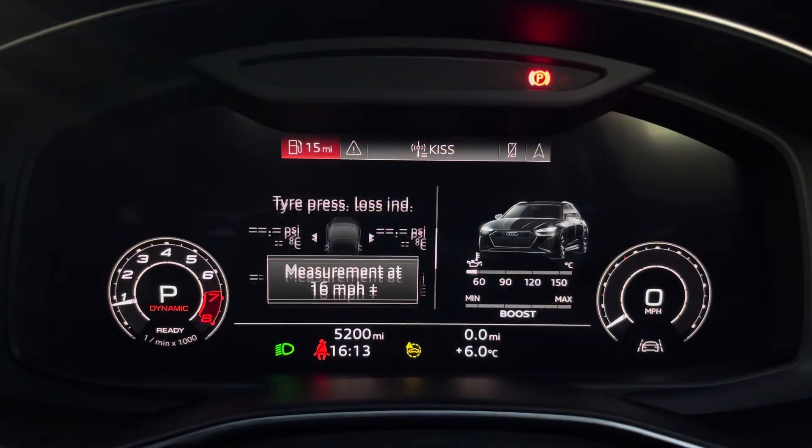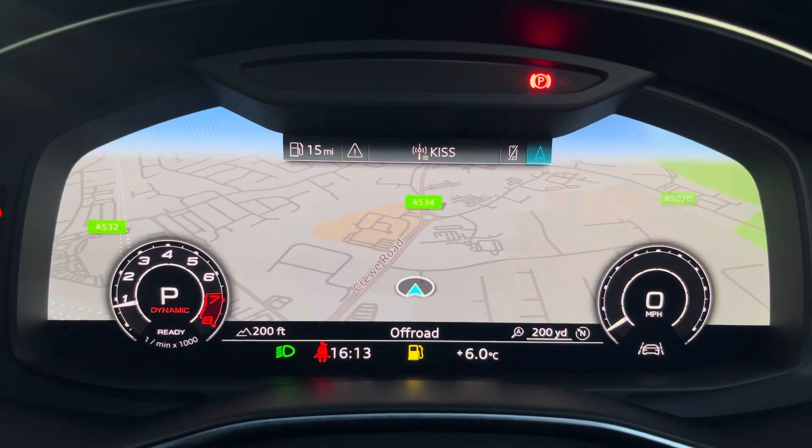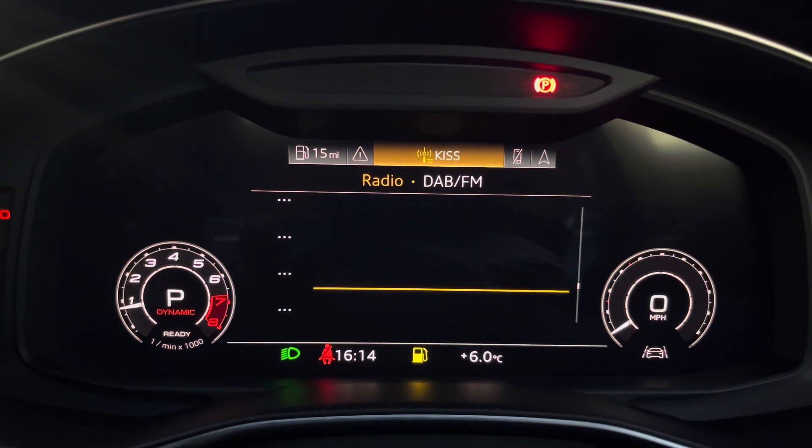The steering wheel features virtual cockpit controls and hands-free telephone controls. Using the left-hand side controls, the driver can easily customise different displays on the virtual cockpit, and you can also zoom in and out of the speedometer and rev counter.